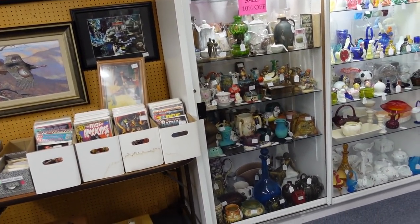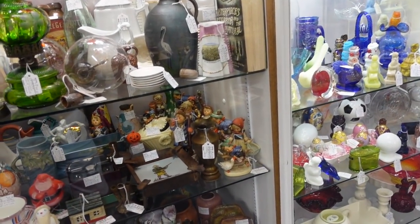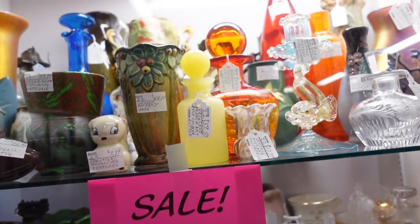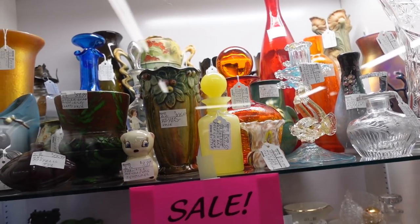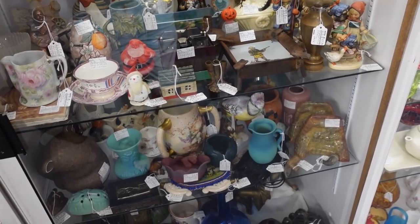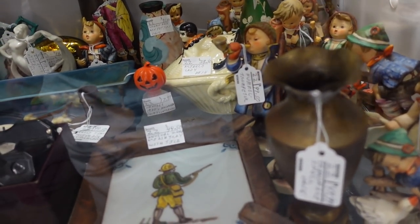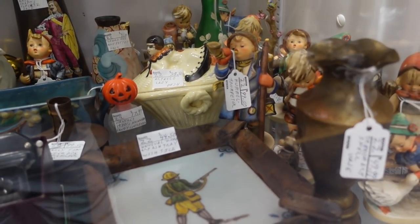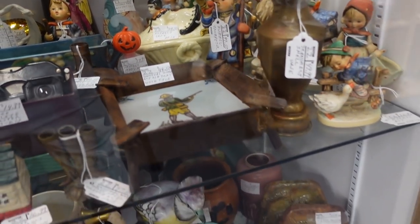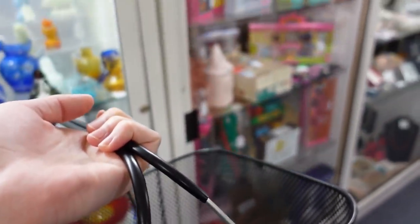Oh my gosh, all these cases. The cases are not usually where I find the majority of stuff, but sometimes I do. There's an art deco lady dish back there with a woman on it — $38.50.